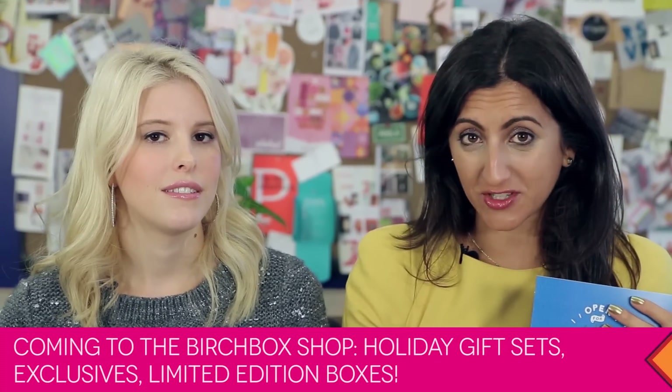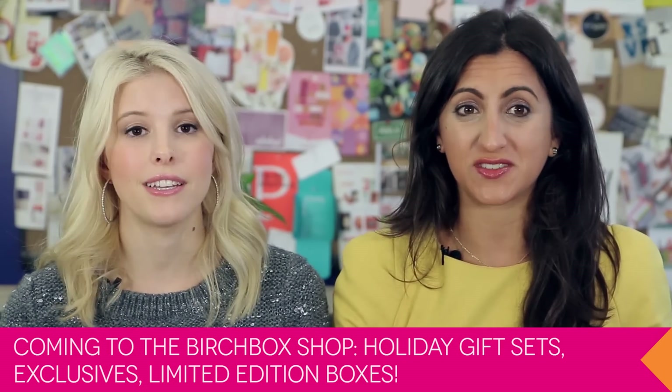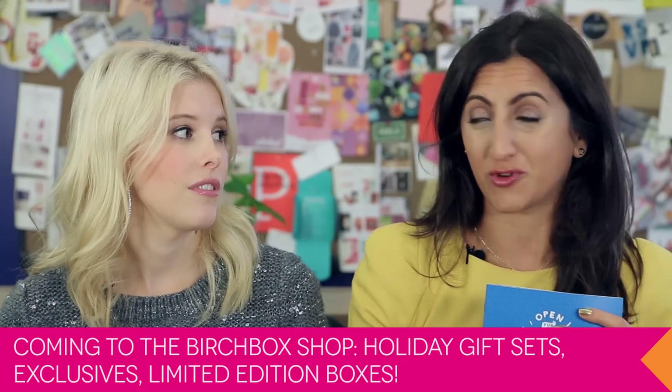It's making me so excited for holidays! In this little guy is everything that you can buy on Birchbox.com to give as holiday gifts to your friends and family. That includes exclusive products that you can only get on Birchbox, gift sets and limited edition boxes, which we know you all love. So you're going to want to start hoarding your Birchbox points now because you're going to want everything that's in here. I promise.